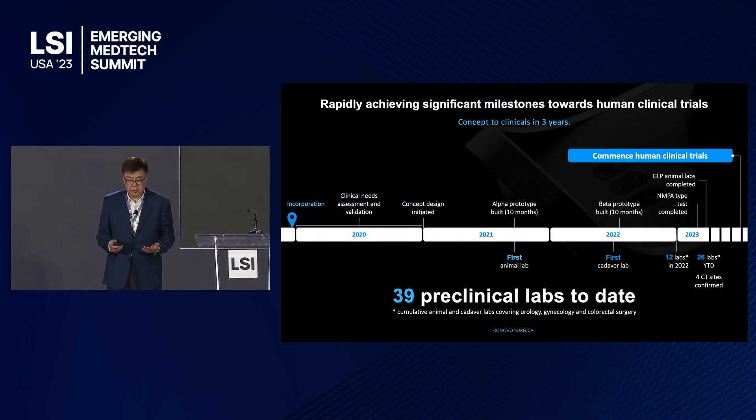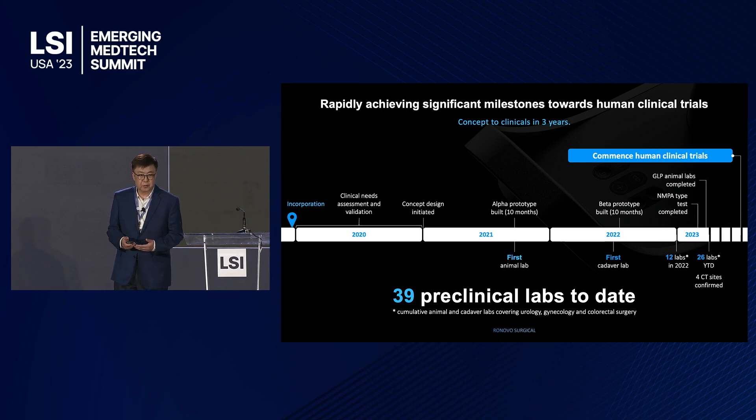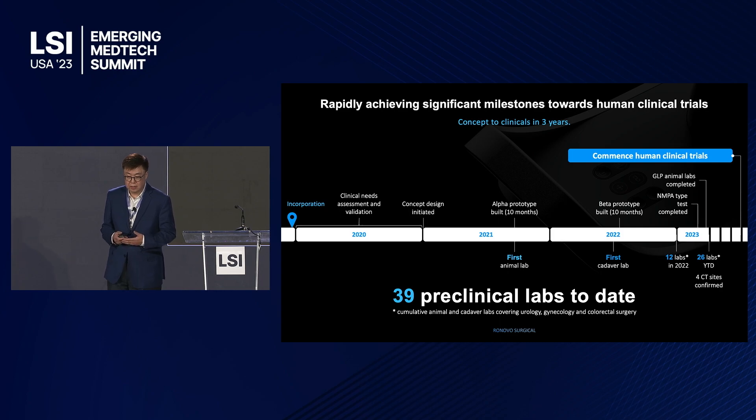In the last three years, from inception to where we are today, we spent almost a year validating clinical needs and performing assessments. We spent about 10 months from concept design to complete the first alpha prototype and perform the first animal lab. Then another 10 months completing the beta prototype, doing animal trials, and performing the first cadaver. In 2022 we performed a total of 12 animal labs, and in the first quarter of 2023 we performed 26 animal labs — twice the amount. We have now completed the GLP animal labs and the NMPA industrial standard type test in China, and we are ready to officially start human clinical trials next year.